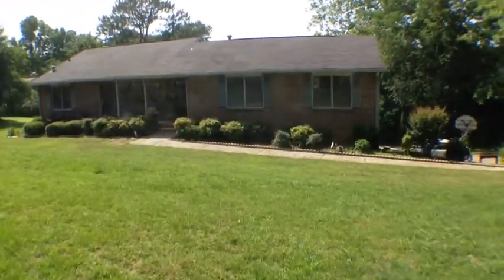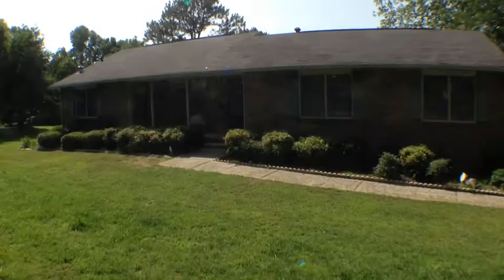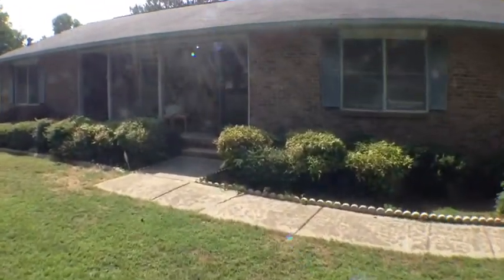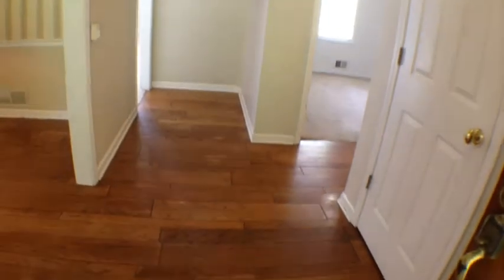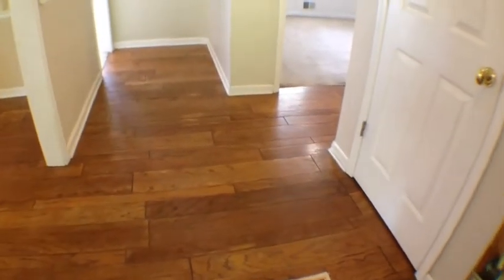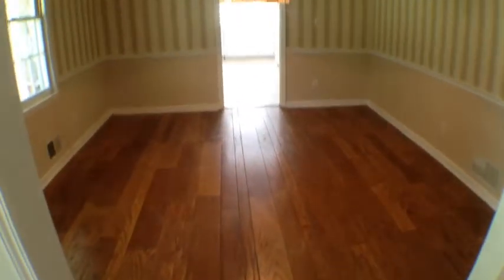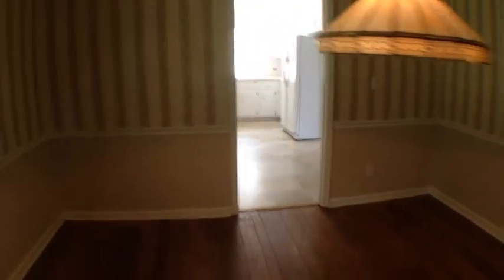Let's take a look inside the home. The first thing we notice when we enter are beautiful hardwood floors — this is not laminate, it is real hardwood. We're going to make a left turn, and this is the dining room. I'm going to pass through here into the kitchen.